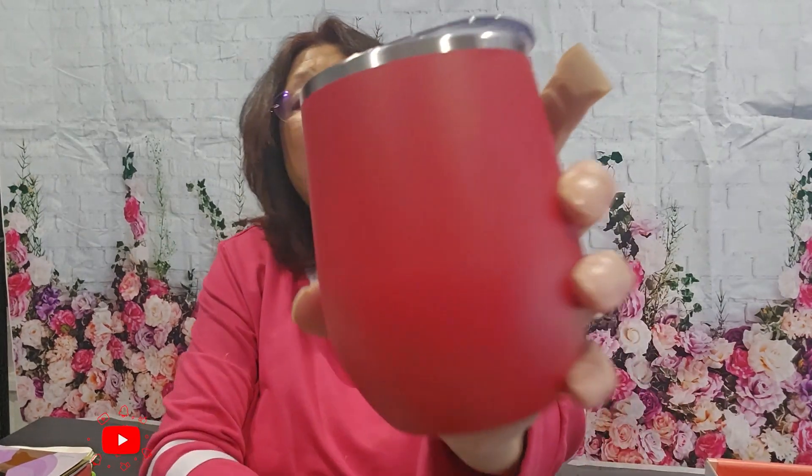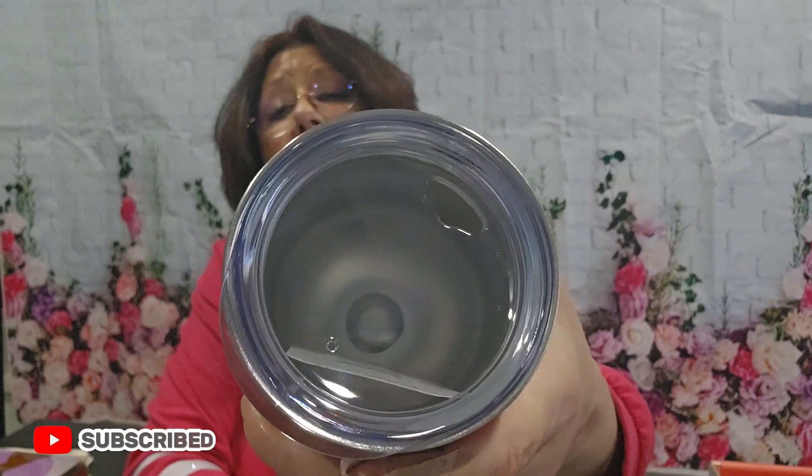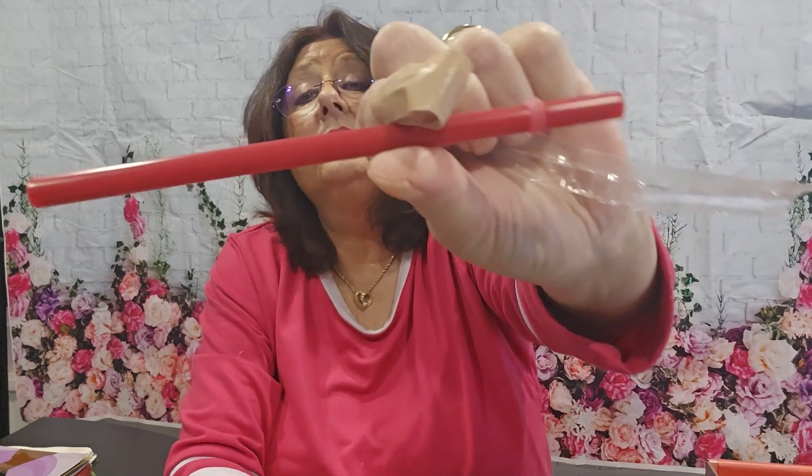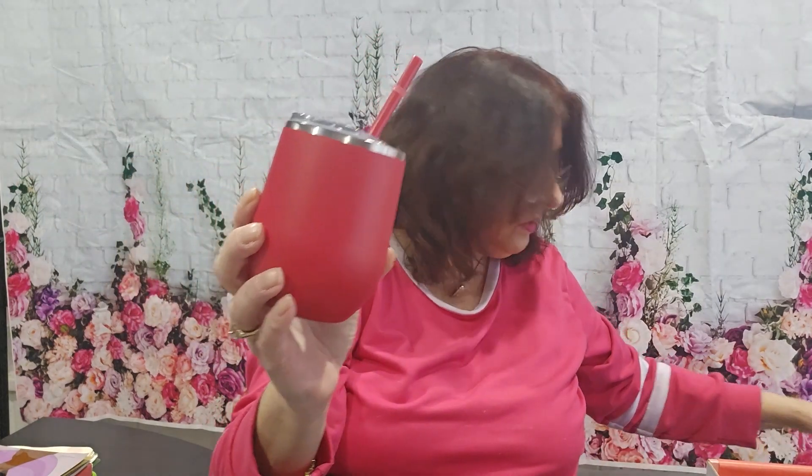Next we have what looks like a mug — it's actually a wine tumbler, and it comes with a straw. It's a pretty red color. You can use it for wine, juice, tea, or whatever you want. That's nice — I really like those cups.